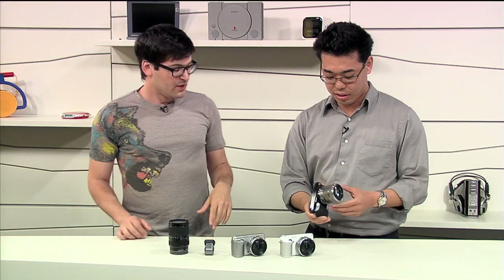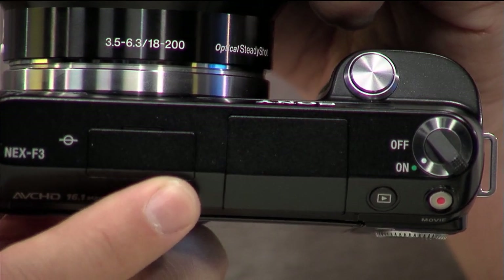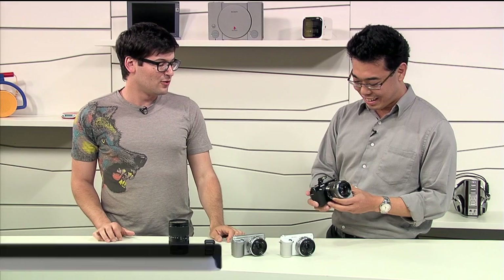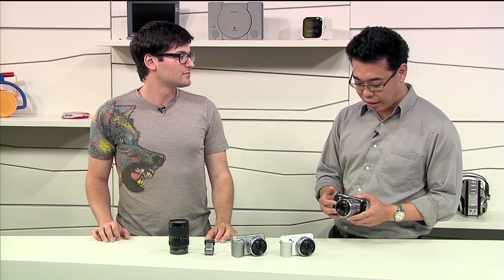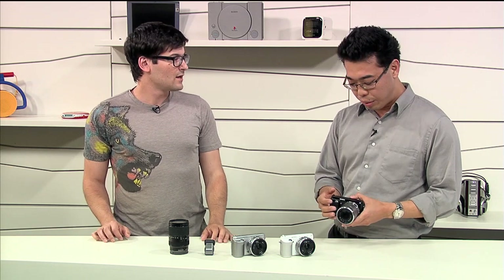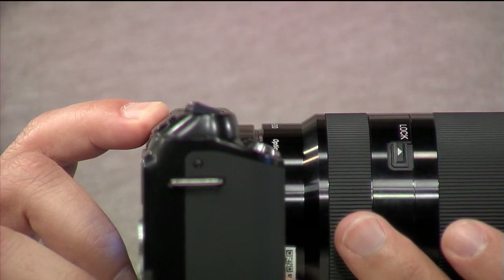You'll also notice it's a little bit bigger, because we've built in a flash. Until now the only other NEX camera that had a built-in flash was the NEX-7. We heard a lot of user feedback — the flash was included in kits but people forgot to take it with them, so we built it right into the camera. One less thing to carry around.